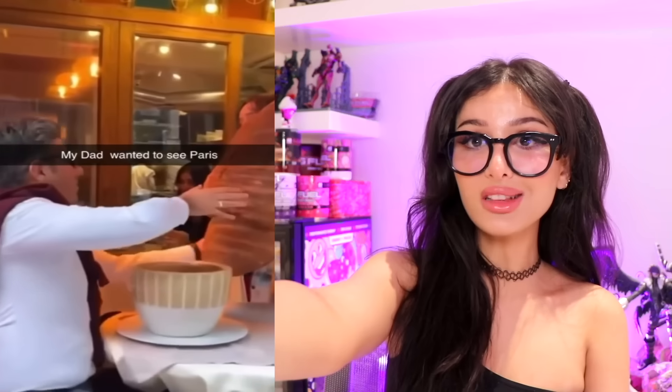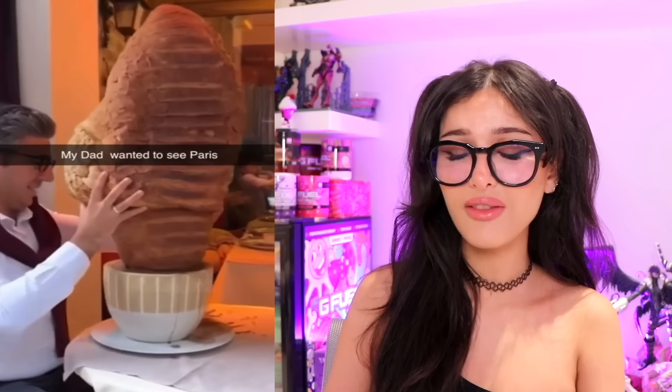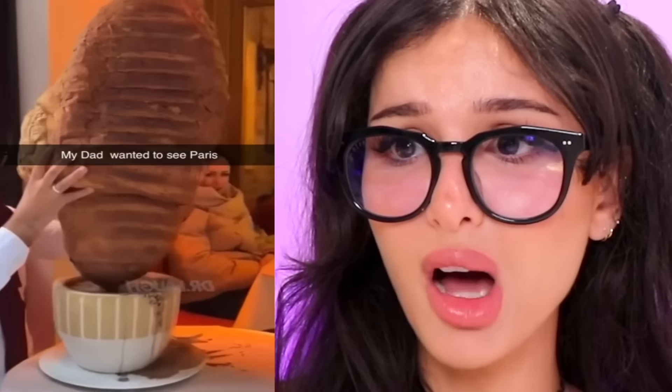My dad wanted to see Paris - this is the restaurant. He got the giant croissant. Why are you just dipping into this giant cup? Just take a bite out of it and be like, I'm full, have leftovers for the next three months.